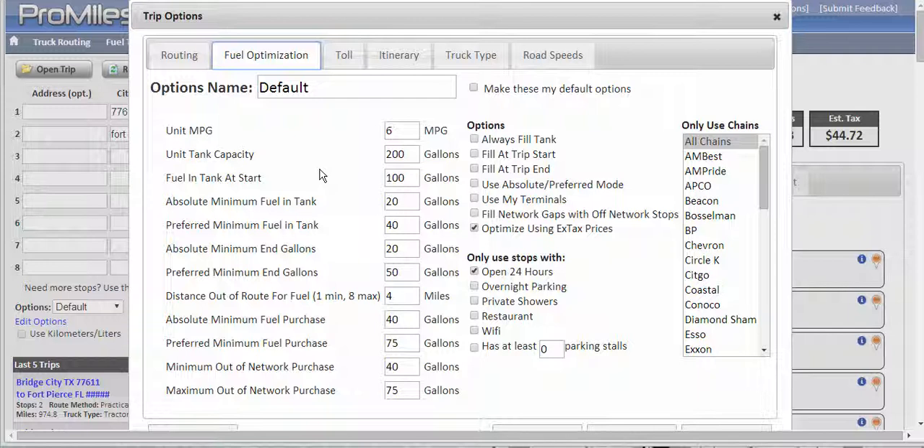Your average unit MPG, your tank capacity, how much fuel you've got at the start. Absolute versus preferred minimum fuel in tank doesn't really come into play unless you've got the absolute preferred method checkbox selected. Without that, it goes with the preferred method settings. Basically what it amounts to is: in this scenario, I don't want to get less than 40 gallons in my tank, but if the pricing allows me the advantage, I'm willing to go as low as 20 gallons. You can set this to be whatever you want it to be.